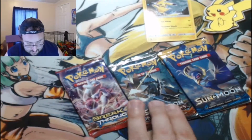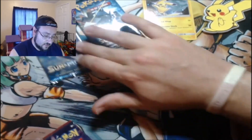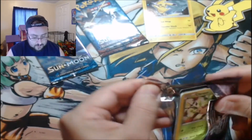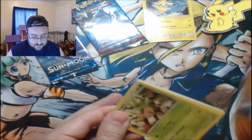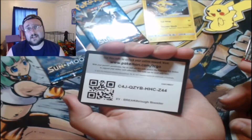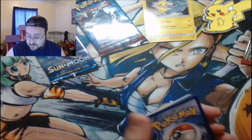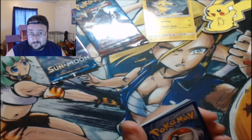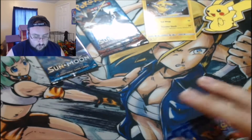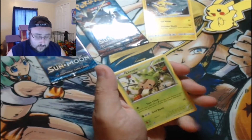I'm thinking Burning Shadows is gonna be the best pack, and then base set. So we're gonna start with XY Breakthrough, open up the XY set first. Right there we've got a code card for that as well, so make sure you go ahead and claim that code card — get here nice and early so that you can actually make sure you get those cards. I will give out random cards throughout my videos, we'll give them all away.